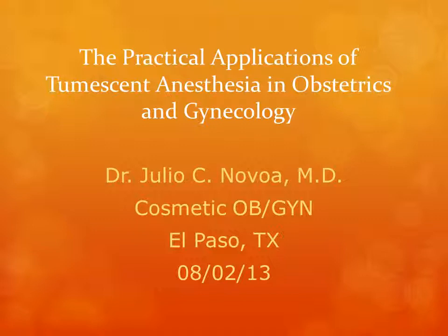Hello, my name is Dr. Julio Navoa. I'm a practicing cosmetic OBGYN from El Paso, Texas. Today's lecture will cover the practical applications of tumescent anesthesia in the field of obstetrics and gynecology.